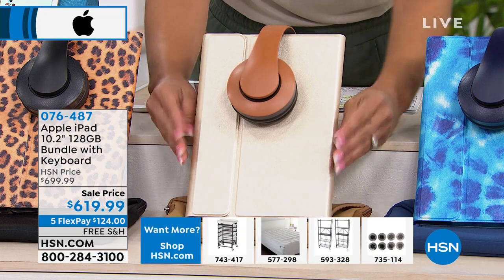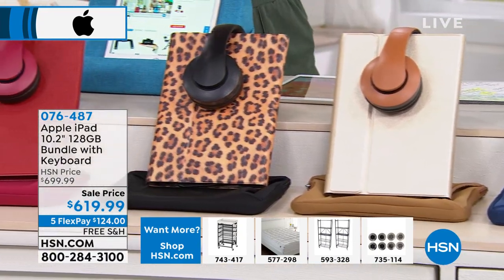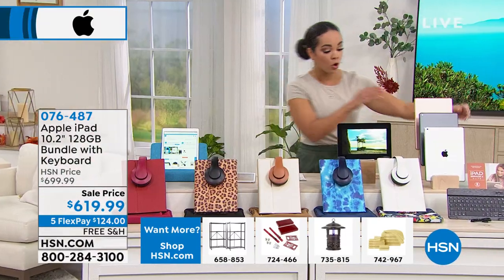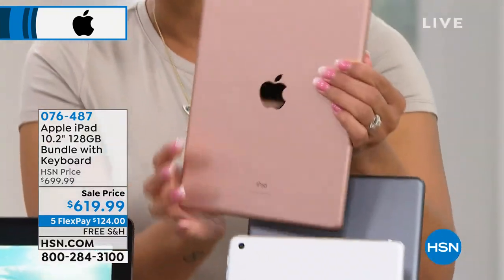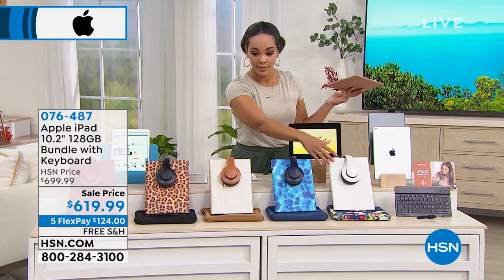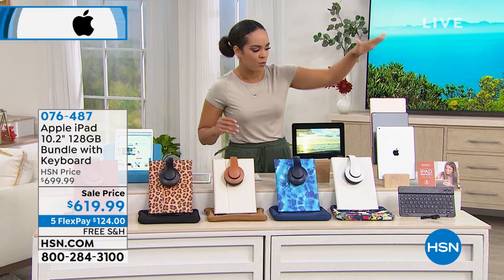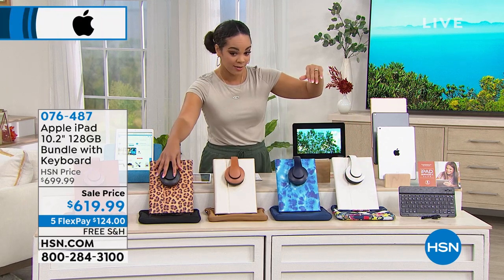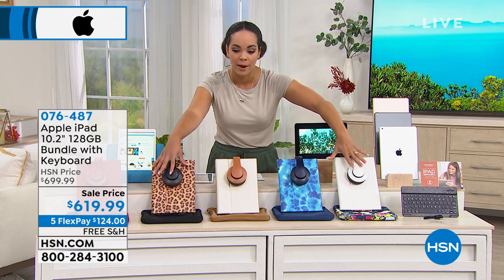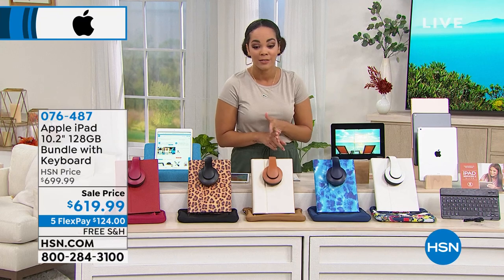Final update: fewer than 10 remaining if you want the gold iPad with the white case or the leopard print case. Item number 076487. The quickest way to order is through the HSN app or HSN.com. We'll ship this to your doorstep for free — it's the biggest memory we've ever offered on this iPad, the latest generation, and there is so much you get with this bundle.